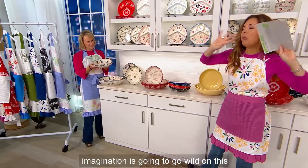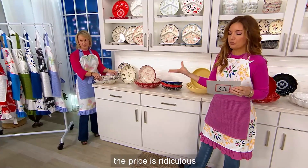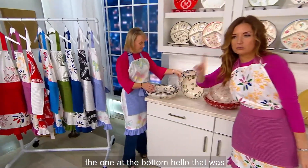Your imagination is going to go wild on this one because these are big, they are gorgeous, and for what you are getting, the price is ridiculous. $46.98 would be a giveaway price tag on the one at the bottom.